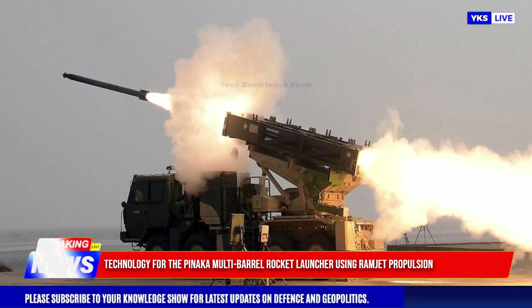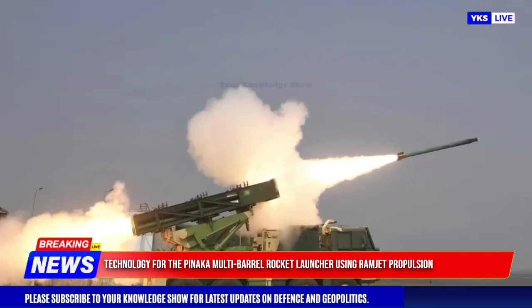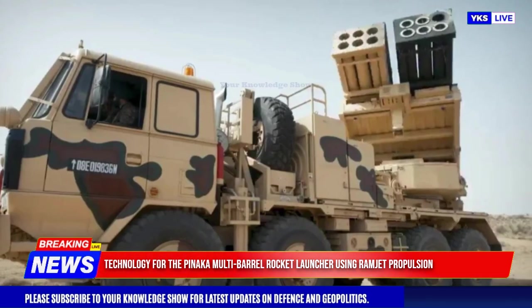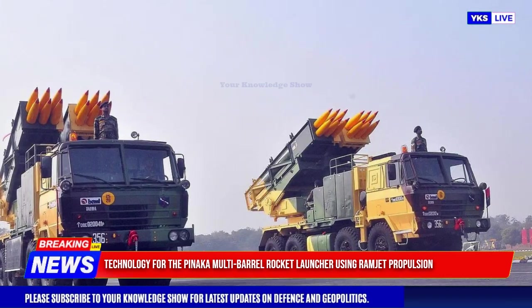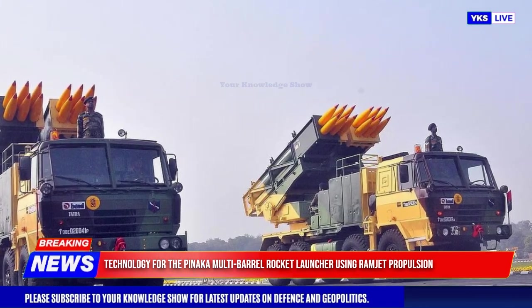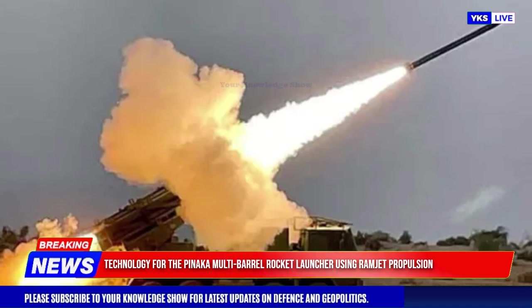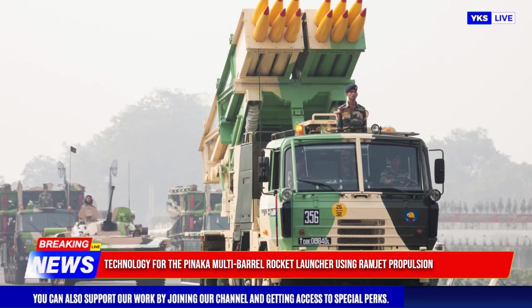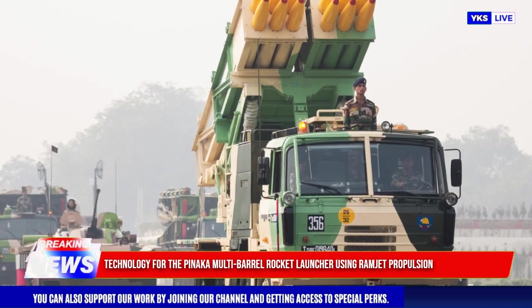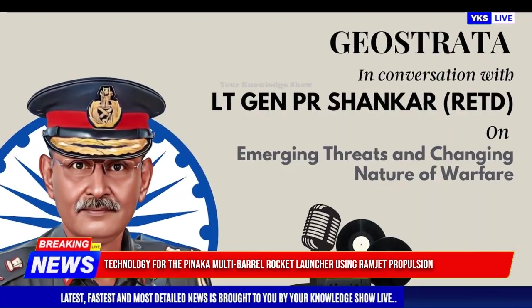The Pinaka Mk2 currently uses a solid fuel rocket motor that allows it to reach a range of up to 75 kilometers. By incorporating ramjet propulsion, which utilizes the vehicle's forward motion to compress air and generate thrust using atmospheric oxygen, the range of the system could significantly increase.